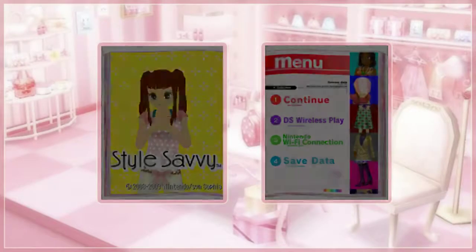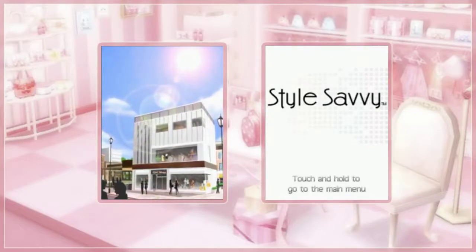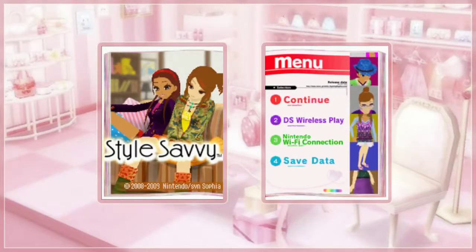Good morning, everyone! Today is Sunday, and we're about to play another session of Style Savvy. Let's see what's happening in the fantastic world of fashion for today.